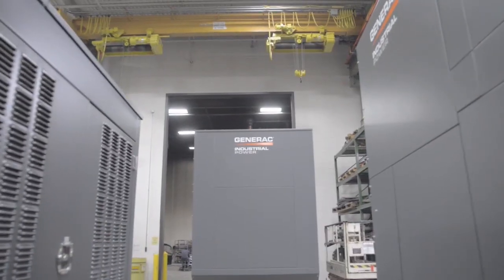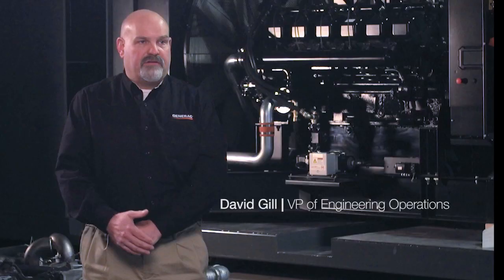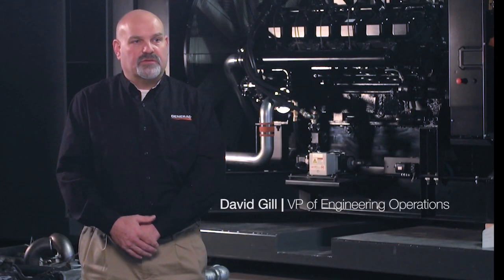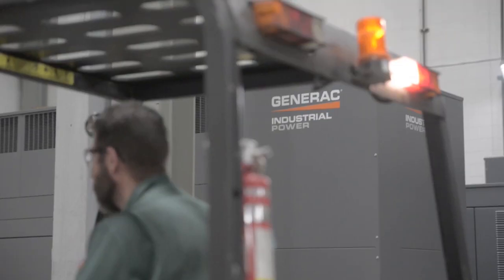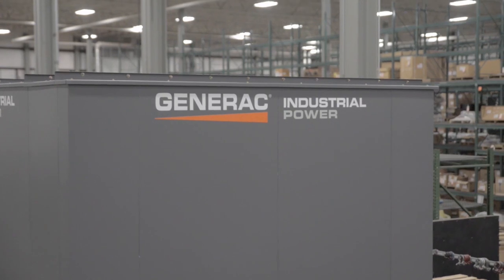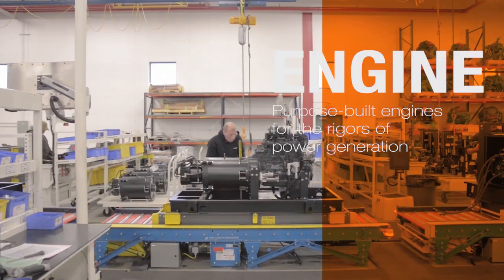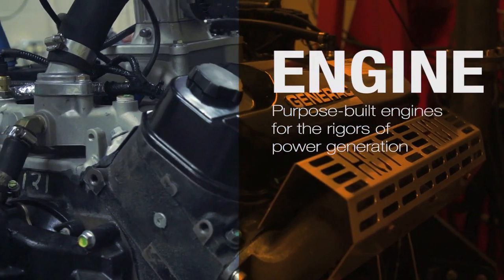Our capability to assemble and test products ranging from very low kilowatt portables all the way through to the large industrial multi-megawatt product sets us apart from most of our competition. We're not just integrating various components — we're actually designing the components to be specific for an application.